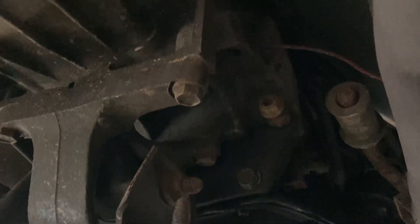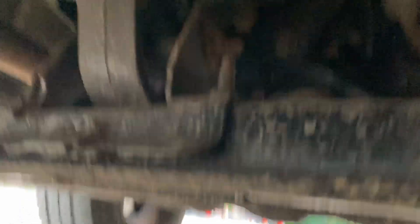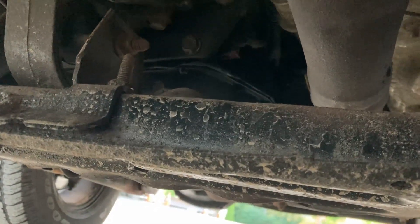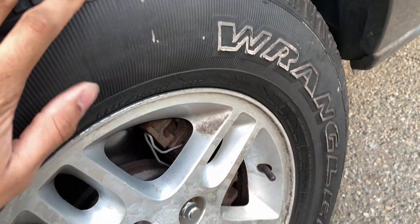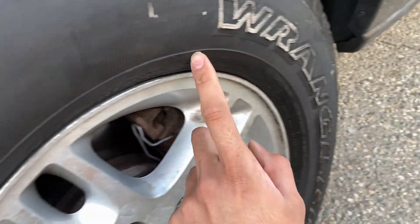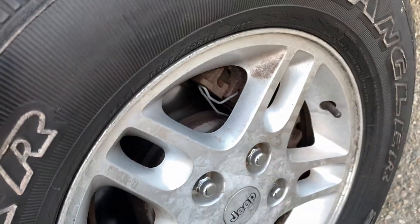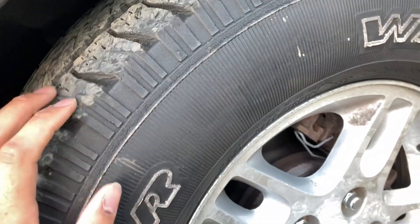I also noticed the exhaust is just hanging by the catalytic converters with nothing holding it. There's also what looks like a ground cable going to the transmission, which makes me think the previous owner may have had transmission issues — overheating these transmissions kills them. I'm probably going to install a transmission cooler to make it last longer. Another thing: the tires are cracked and dry-rotted, especially the front ones, which is dangerous at highway speeds. I already got two new tires to replace them for now.